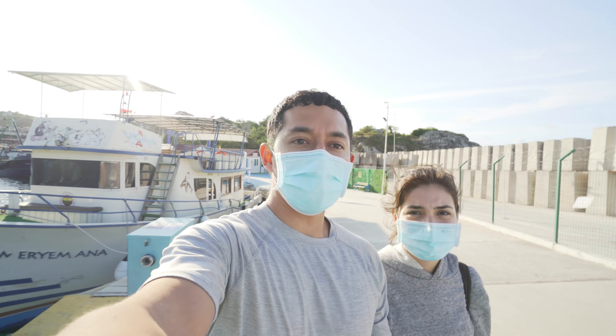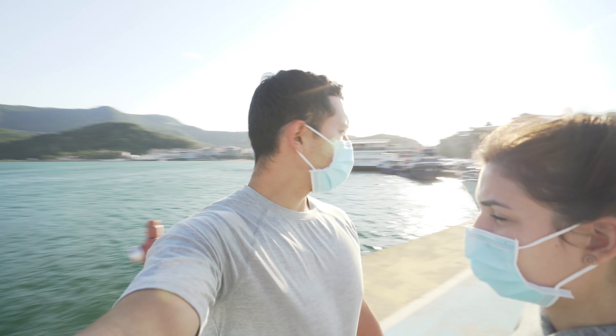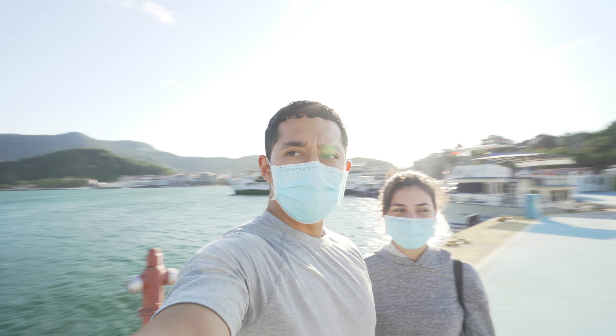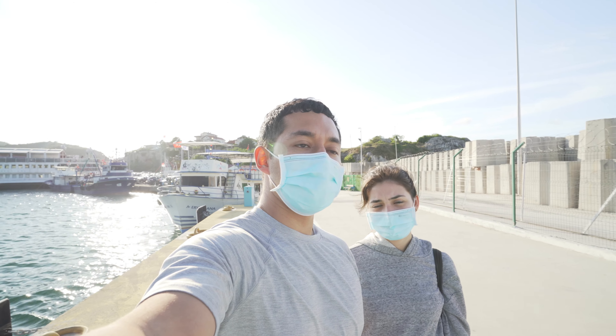We made it to this fishing dock which serves as a great viewpoint. You can see the view behind us and I think it's worth walking here as the sun sets so we can enjoy some of that before we head out for dinner.